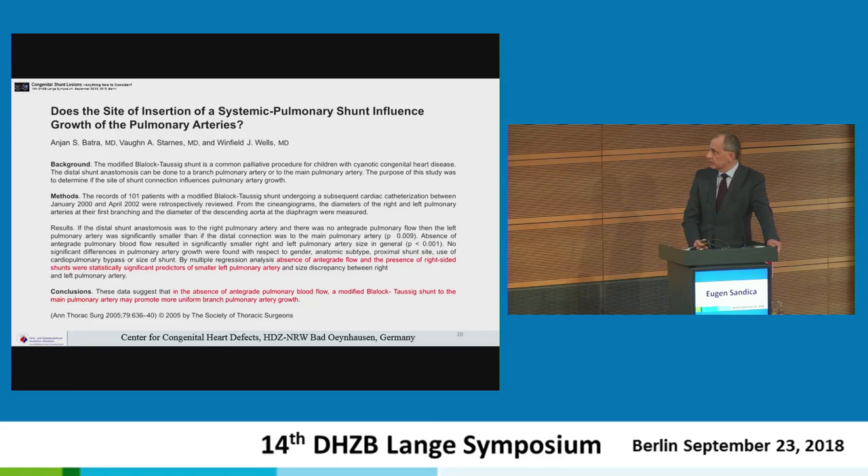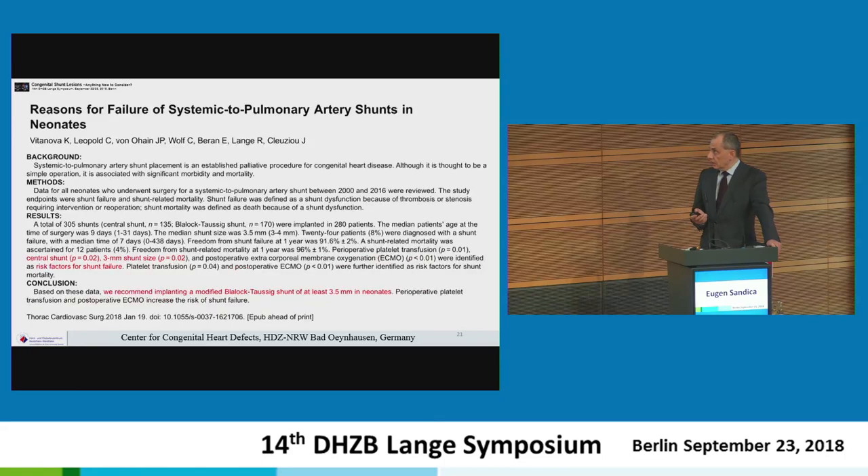The first study, from the United States with 101 patients, examined whether shunt placement on the right pulmonary artery versus the main pulmonary artery influences outcomes, and whether antegrade flow remains open. By multiple regression analysis, absence of antegrade flow in the presence of a right-sided shunt were statistically significant predictors of small pulmonary artery size and discrepancy between right and left pulmonary arteries. They suggested that in the absence of antegrade pulmonary blood flow, a modified BT shunt should be placed on the main pulmonary artery for more uniform branch pulmonary artery growth. A second study from Munich, published at the beginning of this year, examined reasons for failure of systemic-pulmonary artery shunts in neonates based on location and size, concluding that the central shunt and a 3 mm shunt size are risk factors for shunt failure.